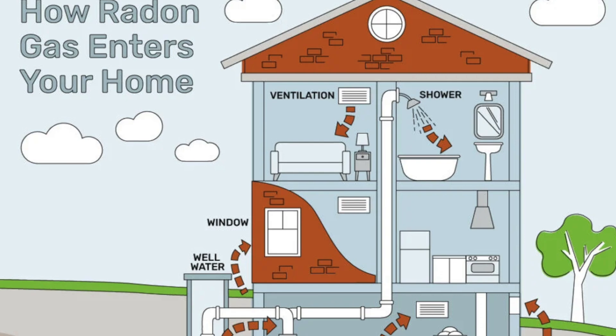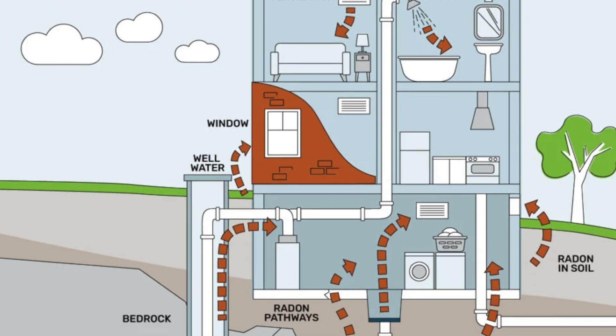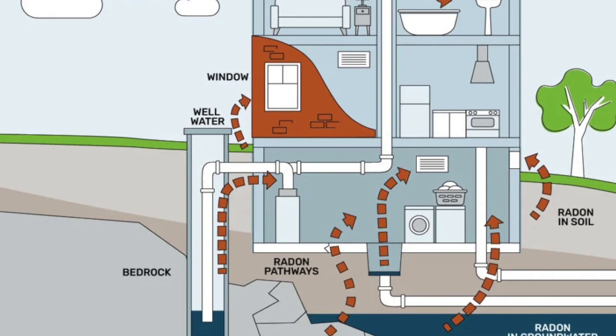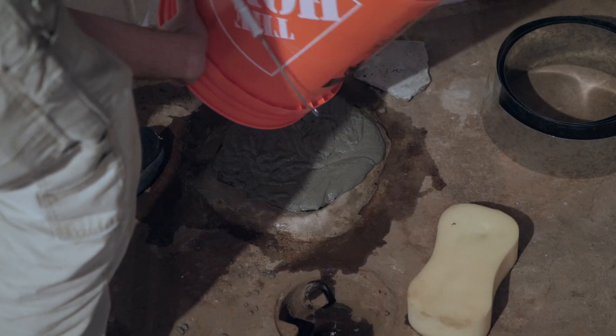Radon can seep into any home or building through cracks in the floor, gaps in the construction, windows, drains, spaces around cables and pipes. Radon levels can vary greatly from building to building and even within a single building.